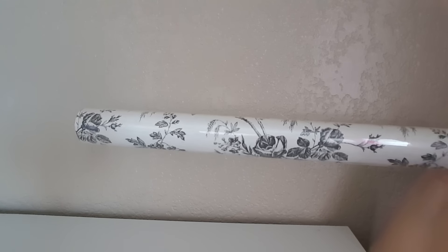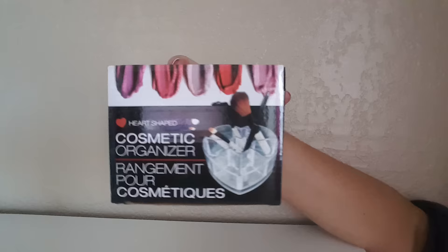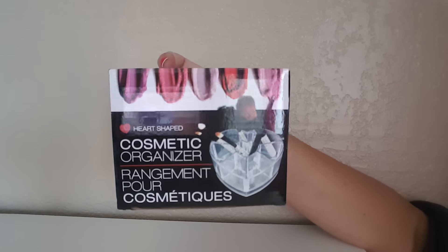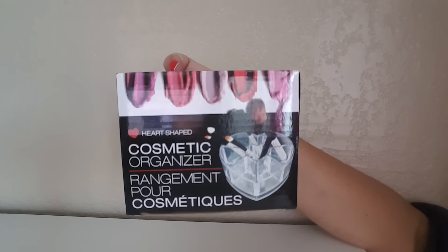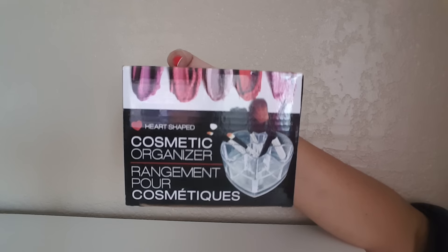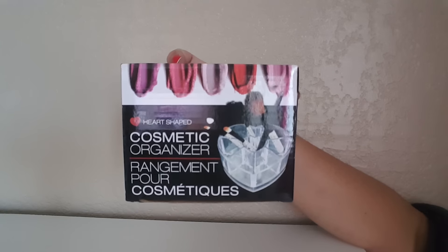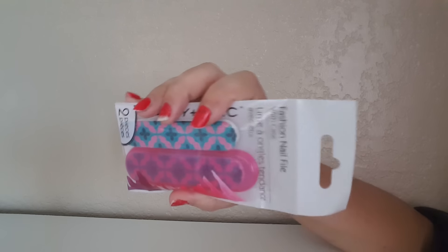I was super excited — I finally found the cosmetic holders! They only had the heart-shaped ones; I was more interested in the flower-shaped one. Hopefully the Dollar Trees I go to are going to be carrying more of them and more variety. I just grabbed one heart one, but yeah, finally found these.